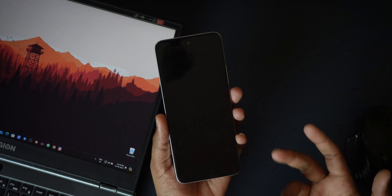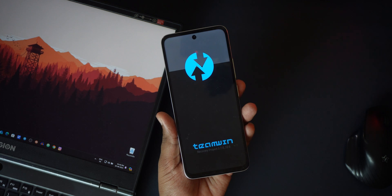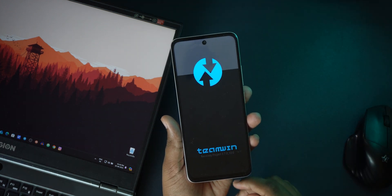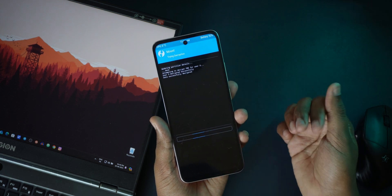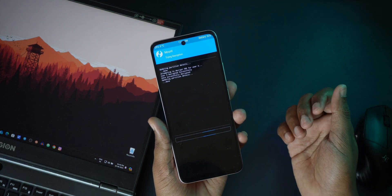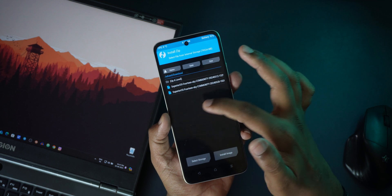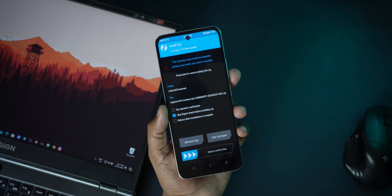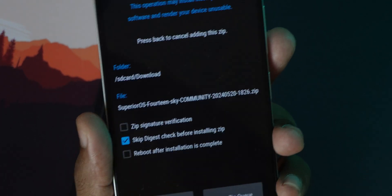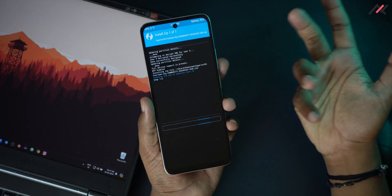First, I'll go to Advanced and then reboot to recovery. Not sure if it has a recovery — we'll see. It has TWRP recovery, taking some time. So we're now in TWRP. Let me check — encryption is working fine. I need to go to Install, and I have two files in Downloads.